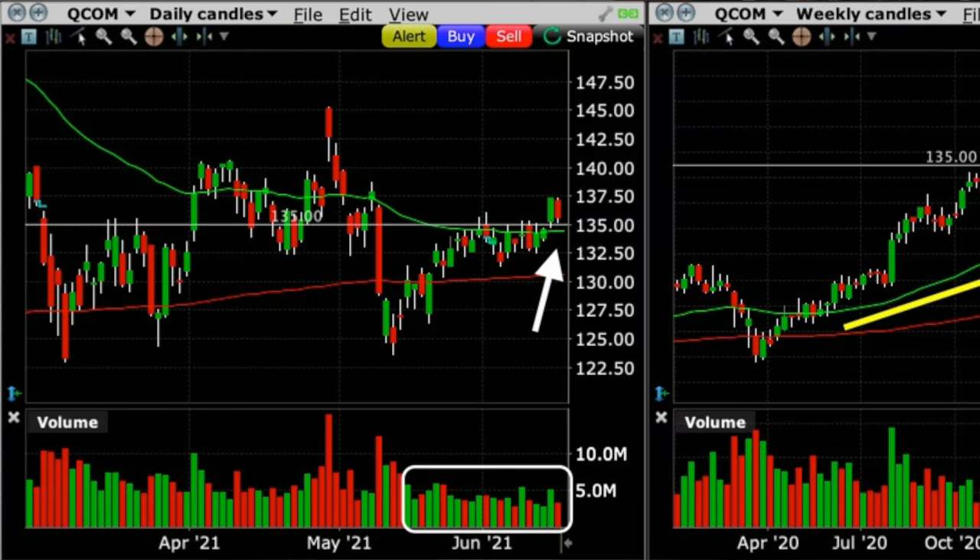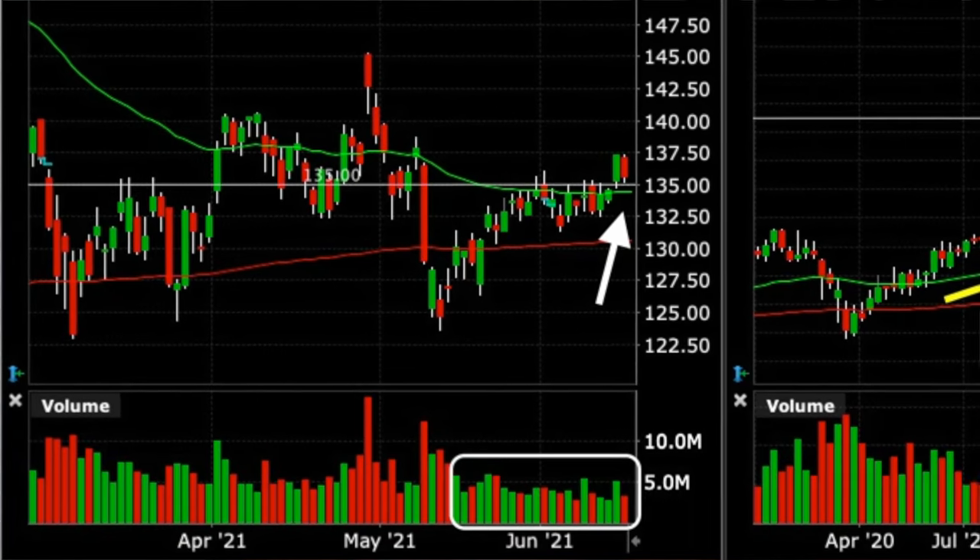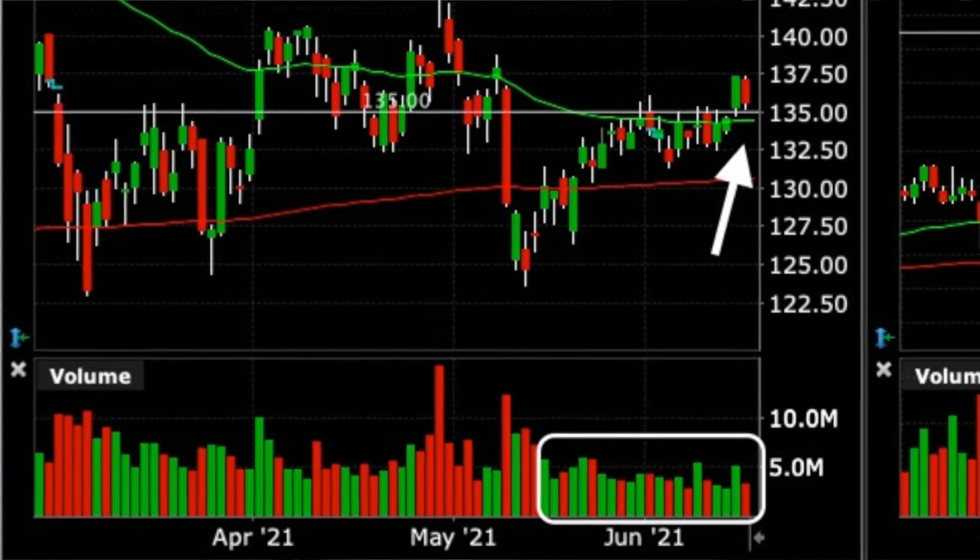Let's zoom in on the left chart — the daily chart. Notice what had been going on with Qualcomm: it had recently come off a low in May of right around $123 per share. It had broke out above the red 200 moving average back in May, and the day before we made this trade it had broken out solidly above the green 50 moving average as well. Notice down in the volume section in the white rectangle that there has been nice buying pressure in Qualcomm over the previous month or so. I like to look at multiple time frames before I enter a trade, so let's take a look at the weekly chart to see if it also supported a bullish option trade in Qualcomm.